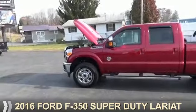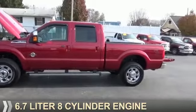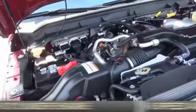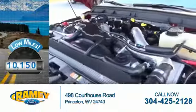This could be the vehicle you're looking for. It's powered by four-wheel drive, a 6.7-liter, eight-cylinder engine, and a six-speed automatic transmission. With fewer than 15,000 miles, this vehicle has a long road ahead.